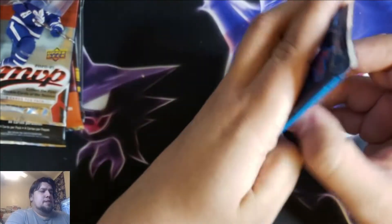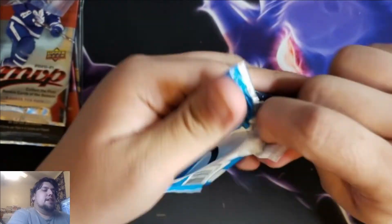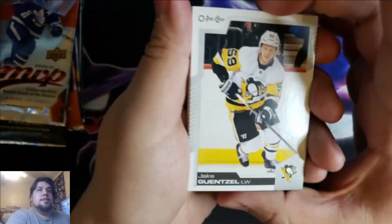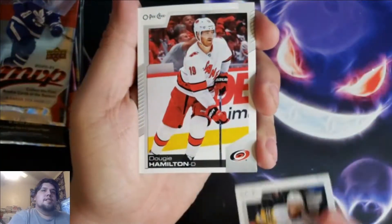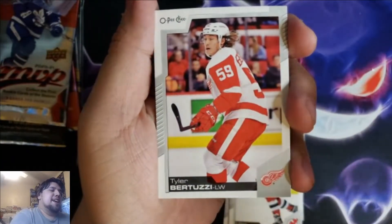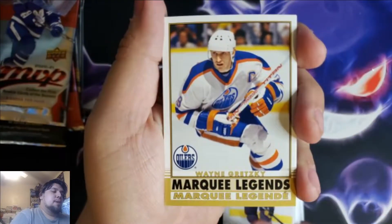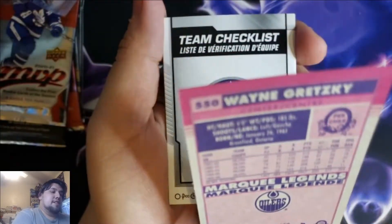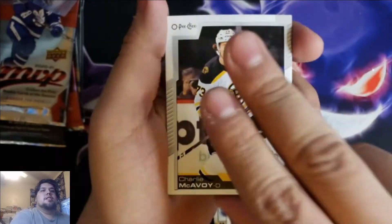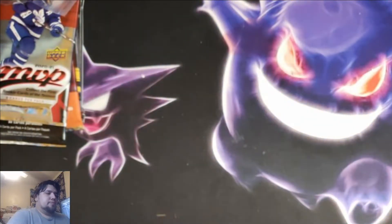Let's get into O-Pee-Chee. Let's hope for something good. Last month I got an autograph out of a Platinum. Hoping for something good this month too. Jake Guentzel, Dougie Hamilton, Miles Wood, Tyler Bertuzzi, Nate Schmidt. Wayne Gretzky Marquee Legends — that's gonna be our insert, not numbered, Wayne Gretzky The Great One. Winnipeg Jets team checklist, Charles McAvoy, another checklist, and Joel Farabee. Nothing too exciting.